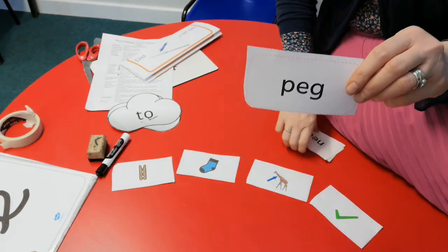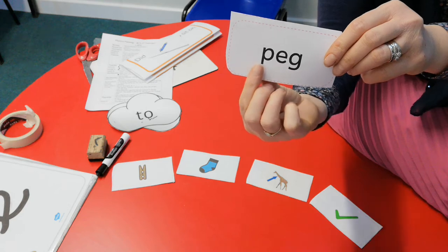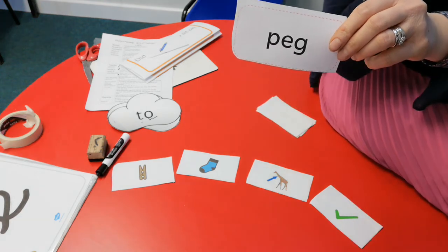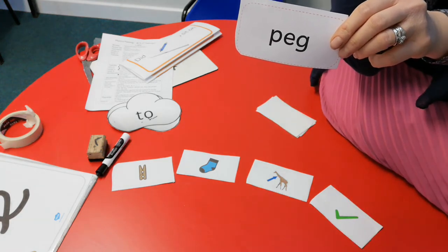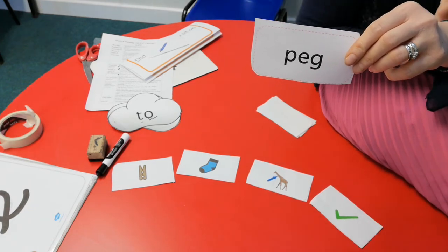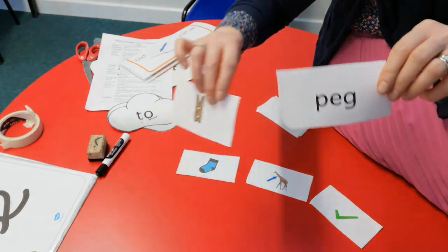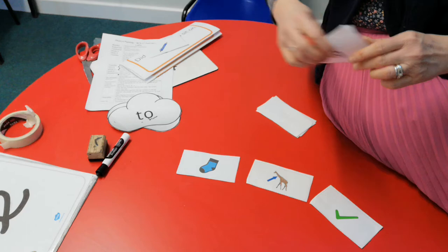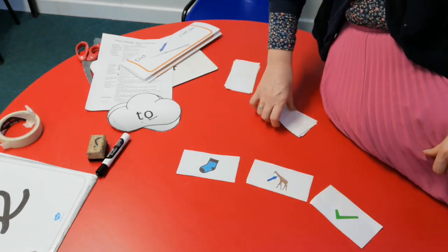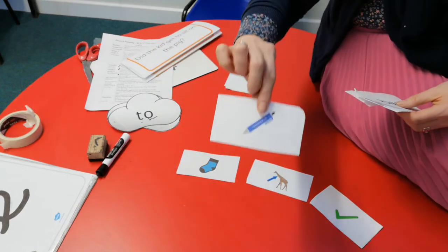They're all single sounds so I'm not going to add sound buttons. Your first sound is 'p', your next sound is 'e' from yesterday, and your last sound is 'g'. So you've got to blend them together: p-e-g, p-e-g, p-e-g — it is 'peg'! Which picture does it match? If it's a peg it goes with this one. Those two go together as a pair.